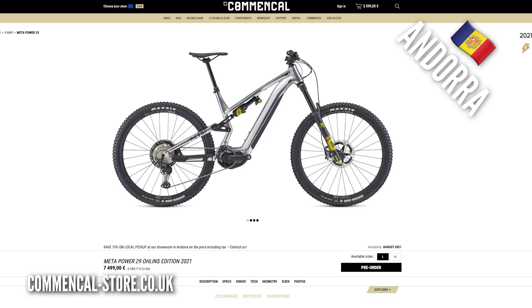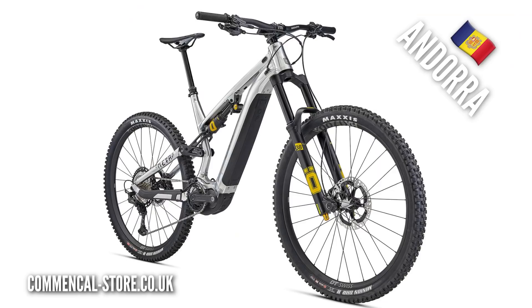Moving back to Andorra — Andorra really is a bit of an epicenter for e-mountain bikes. The Comencal Meta Power, which we rode recently — this one really caught my eye, especially the Ohlins Special Edition version. Good-looking bike, for sure.